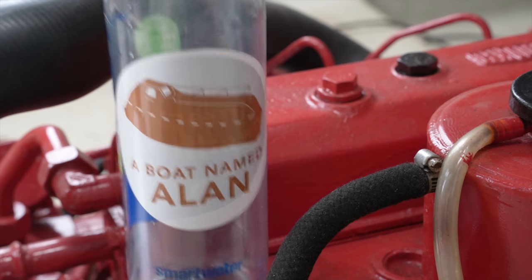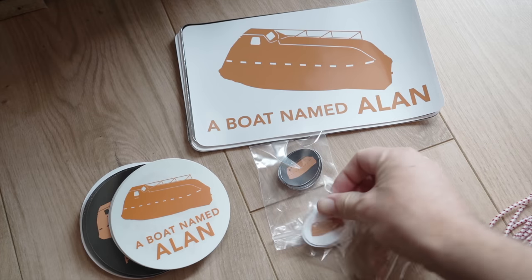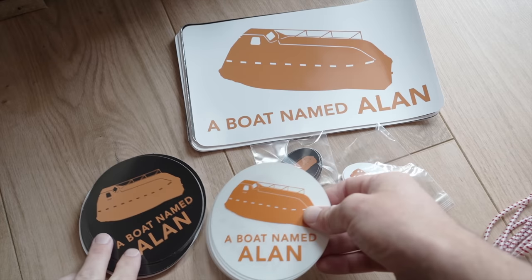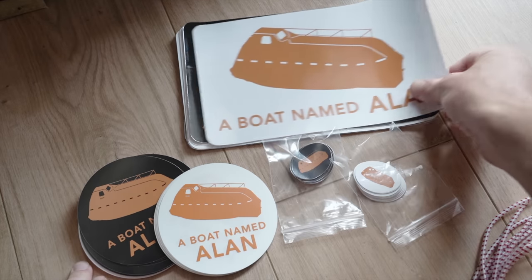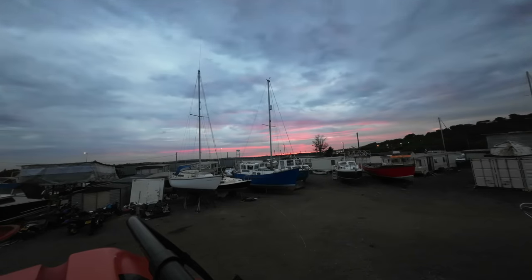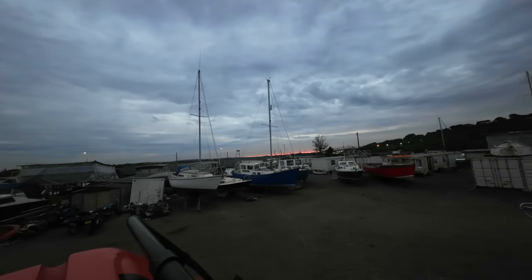Folks, we now have stickers — various backgrounds and sizes. Removable bumper stickers are arriving soon too, so you can adorn your cars, phones, laptops, bottles, and even yourselves with more Alan. Pure excellence. Bye.